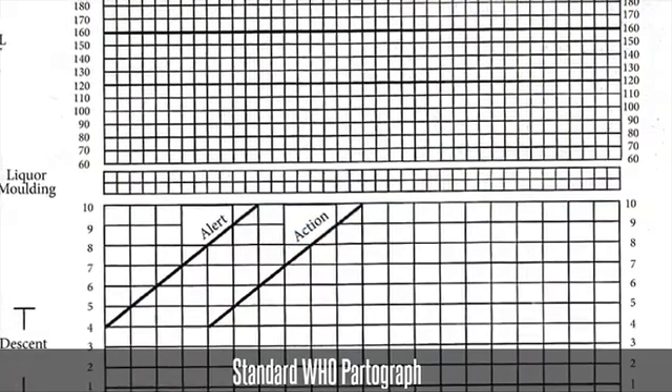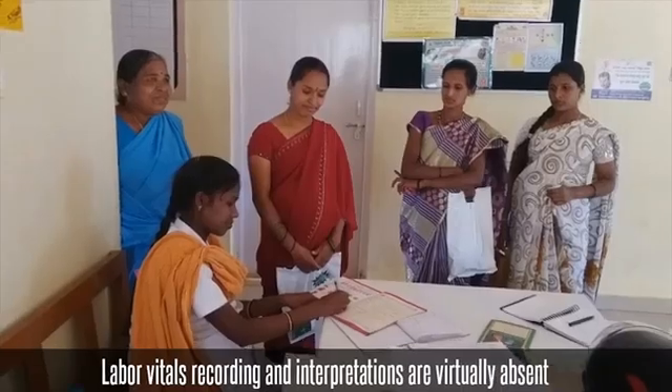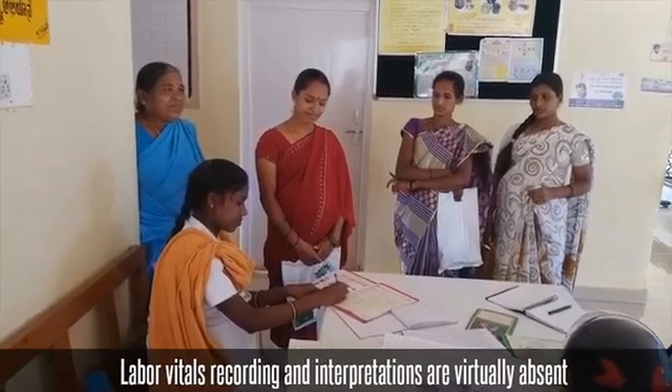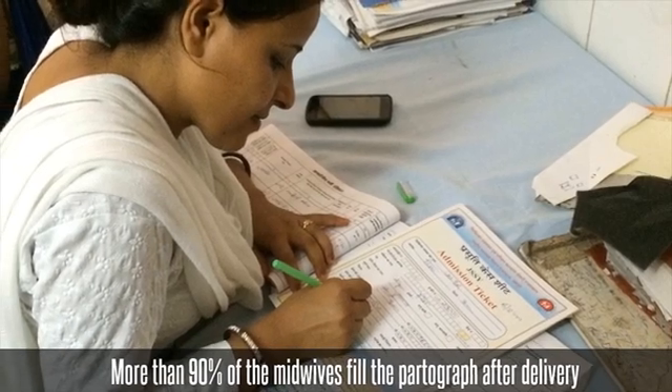The WHO Partograph is designed to monitor and make timely interventions to prevent complications during the intrapartum period. However, labor vitals recording and interpretation from the Partograph are virtually absent. More than 90% of midwives fill the Partograph after delivery, treating it as a data recording formality.